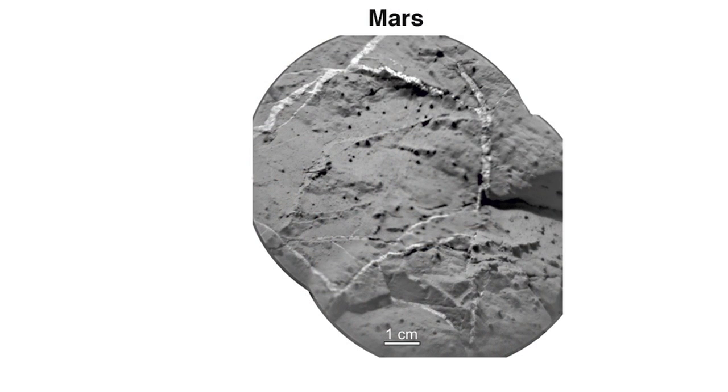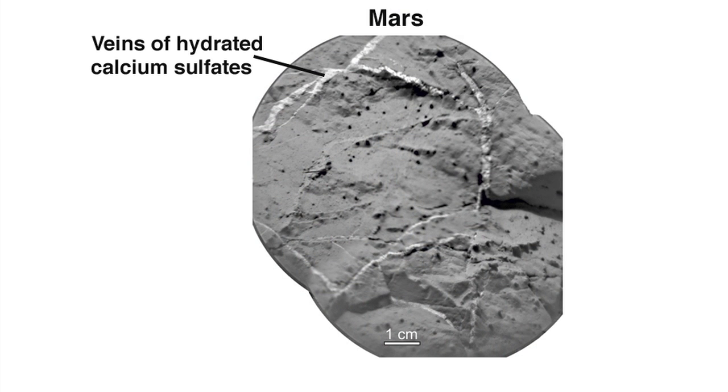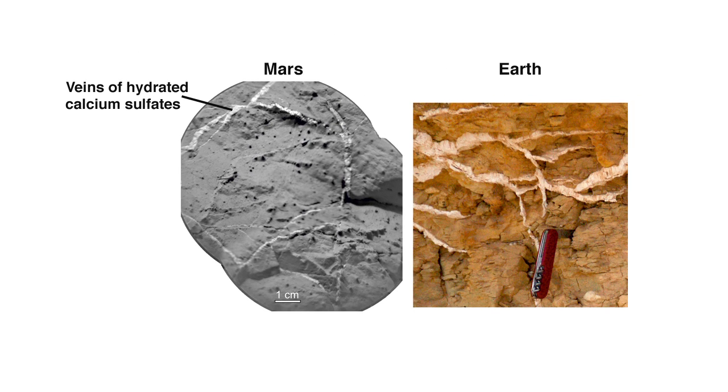The ChemCam instrument has found that these veins contain elevated levels of calcium sulfate, likely in the form of basanite or gypsum. Gypsum veins are also seen here on Earth and are associated with water percolating through cracks and fractured rocks.